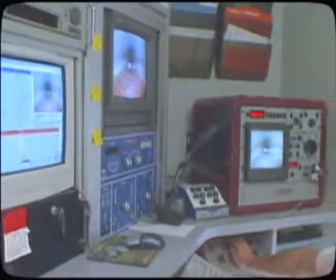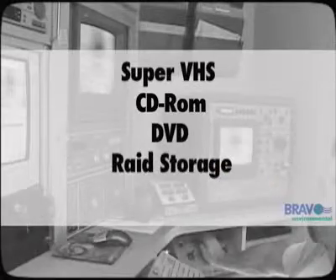We offer our finished reports in a range of delivery formats, including SuperVHS, CD-ROM, DVD, RAID storage systems, and hard drives.